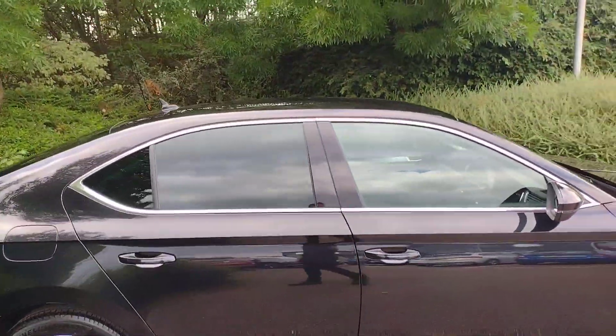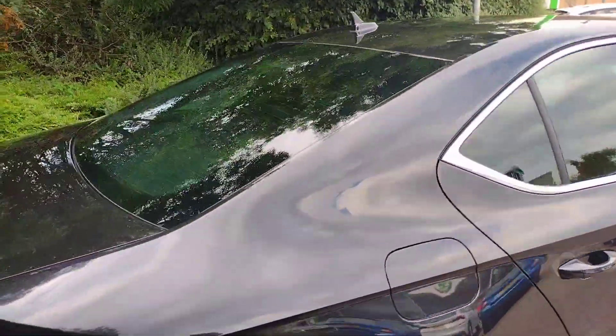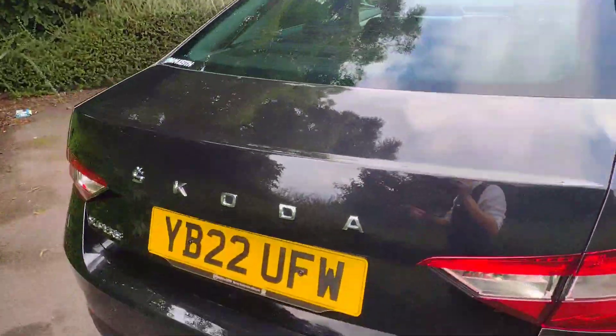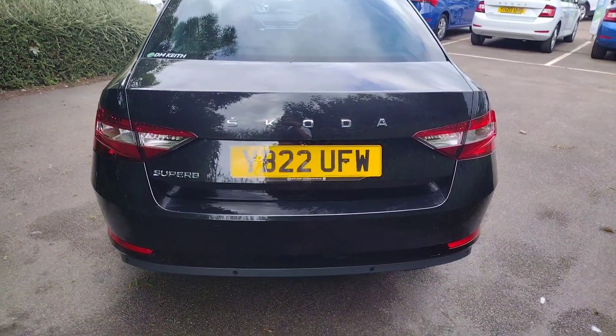As you can see we've got the rear tinted privacy glass as well. There's also the filler cap as usual on the right hand side. As we come around to the boot you'll see we've got the individual Skoda badge lettering instead of the central badge, and if I show you in the boot, as usual you get a ridiculous amount of space in here.